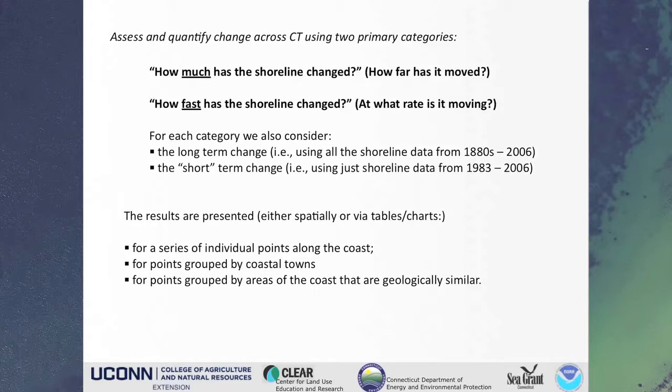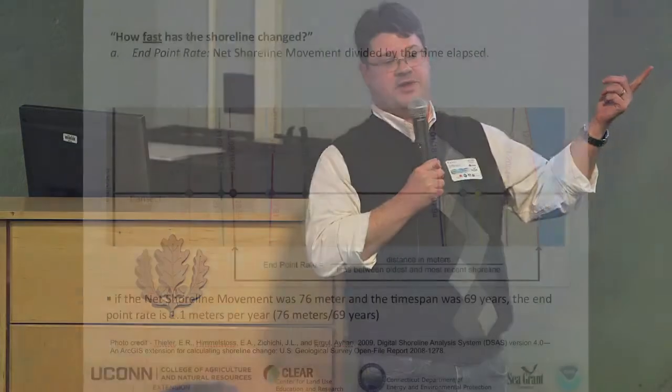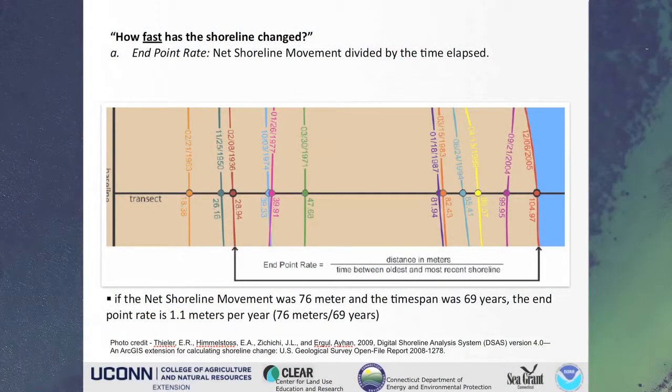We have tables of spatial data, the actual GIS data output, and summaries aggregated by different types — towns, geologic zones, etc. In terms of how much shoreline has changed, we're using net shoreline movement. This is an example taken from the DSAS manual. There are a bunch of lines that represent shorelines at any given time, but net shoreline movement only looks at the oldest and the most recent, and the difference between the two. So there might be eight or nine other shorelines in a given area, but when we're looking at net shoreline movement, it's only the oldest and the youngest. This is actually very good because as long as you've got two shorelines, you can get data for essentially all over the coast. And if you look at the time frame that spans those two points, you have the endpoint rate — a quick and easy way to look at how much the shoreline has moved and how fast.